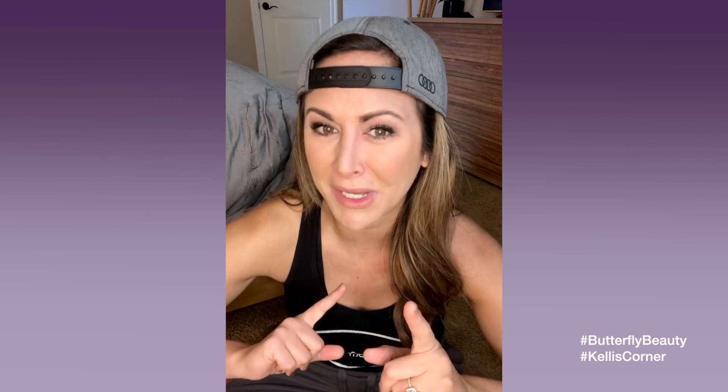Hi everyone, it's me Kelly Rosetta coming to you from Kelly's Corner here. Butterfly Beauty presented by More Than Lupus. These are your tips and tricks if you're a lupus guy or gal on the go.